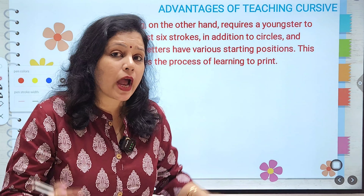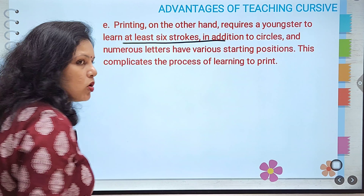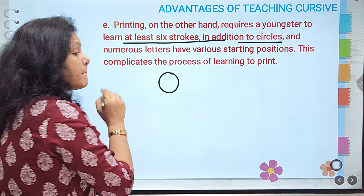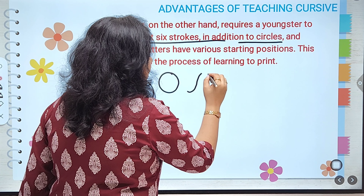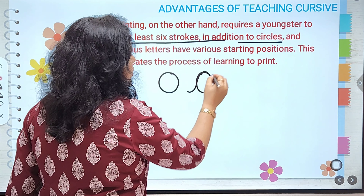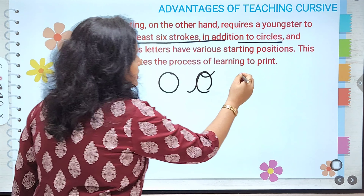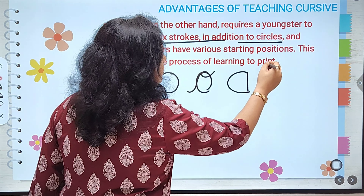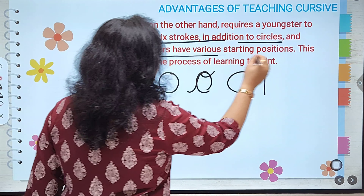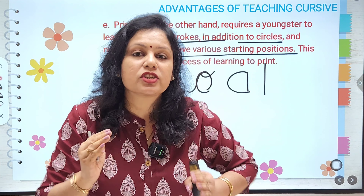If you give print writing to children, those with dyslexia definitely have issues. In print, the child has to learn at least six strokes in addition to circles. For example, in print the child learns O starting from a particular point, but in cursive writing, O uses the same basic curve — the child simply has to complete it, making it far simpler.